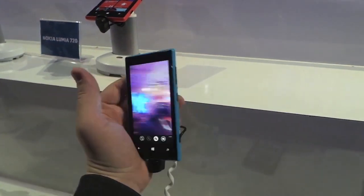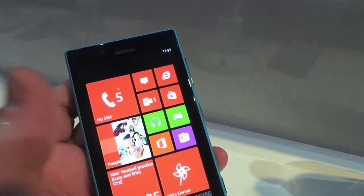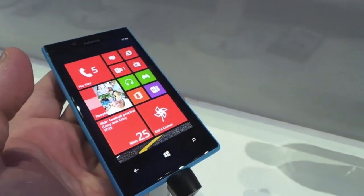So here you can see me and a bunch of other people on the home screen. It's a 4.3-inch clear black display with a WVGA resolution.